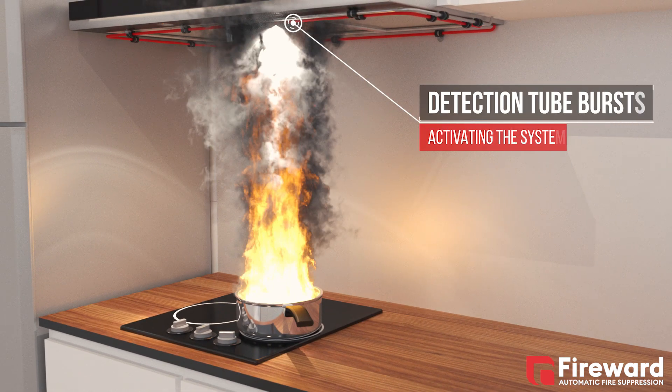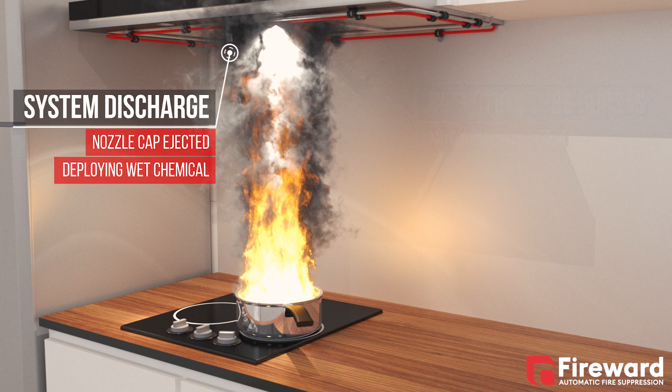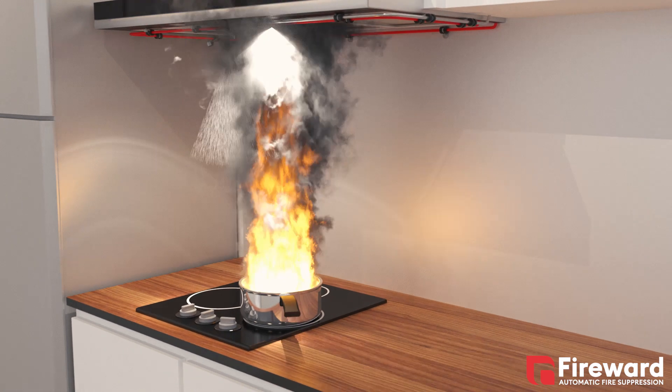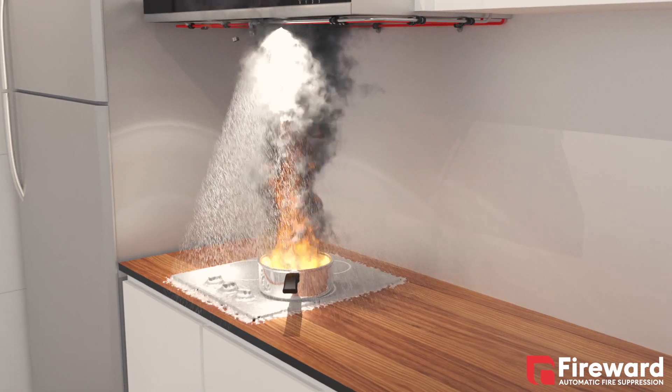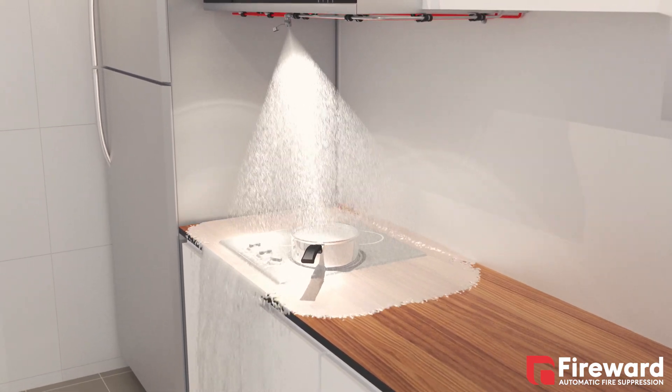The unique pneumatic detection tube will burst and commence the deployment of the specialist wet chemical through our stainless discharge nozzle. Fast and complete knockdown of the fire happens along with a high heat resistance foam blanket to prevent re-ignition. All this happens within a 10 second window.